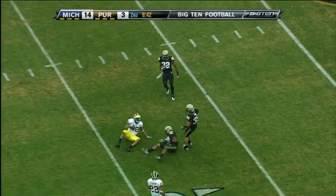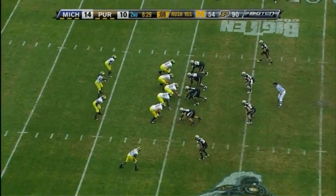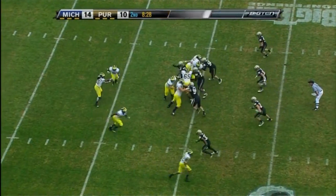Robinson over the middle to Roundtree, inside the 10. Last week you got to assume that every pass is going to go to him. Purdue — 0 for 2 his first two years on the job.